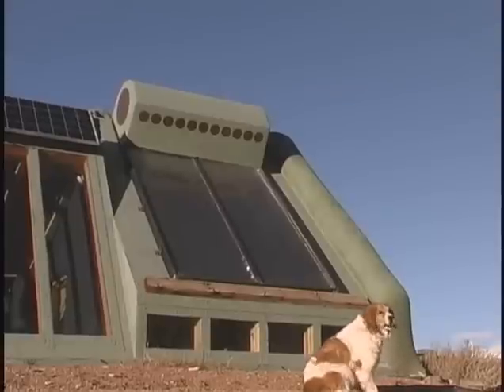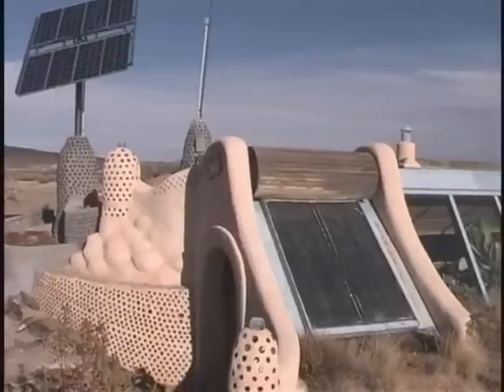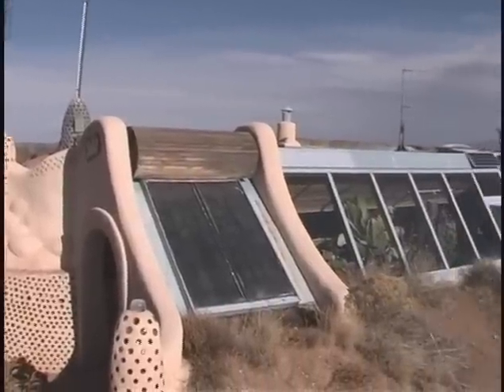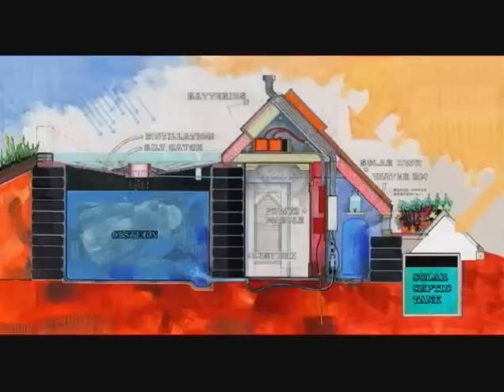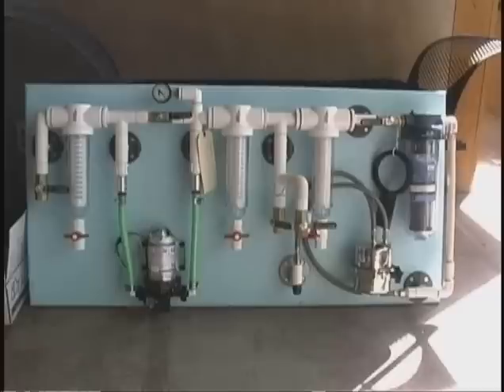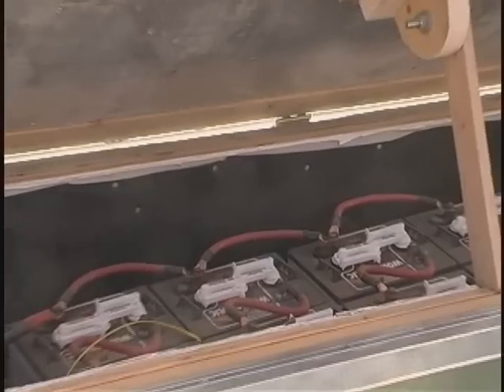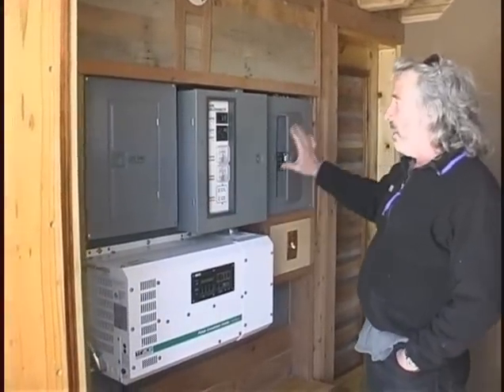Hot water is obtained from self-contained solar water heaters with gas on-demand water heaters as a backup. The solar hot water is usually mounted onto the systems area and built into the shape of the building. All the equipment needed to run an Earthship — except for the cistern — is packed into a room we call the systems package, containing the water organizing module, pressure tank, greywater pump panel, batteries and the power organizing module.